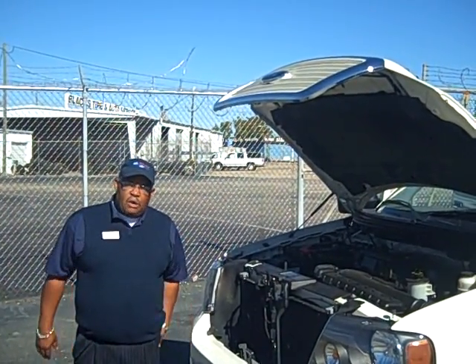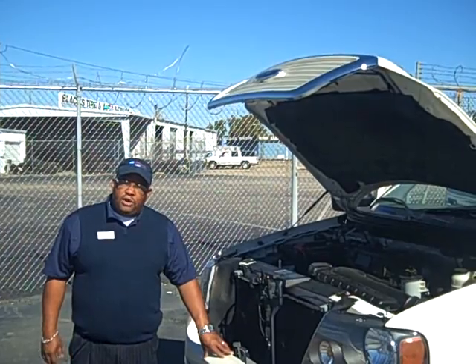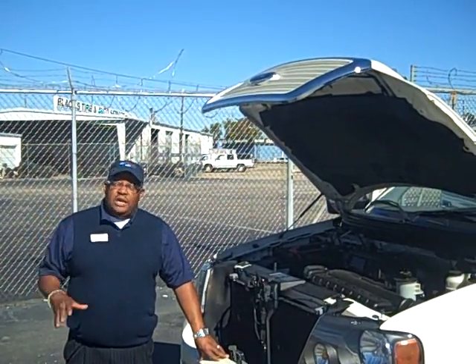Welcome, folks. My name is Antoine Gunter. I work here at Mike Reichenbach Ford Lincoln Mercury, Florence — the Big PD — Florence, South Carolina.